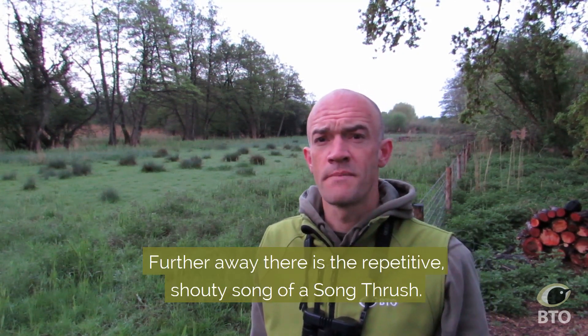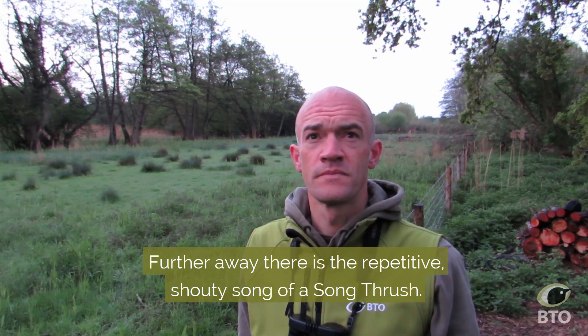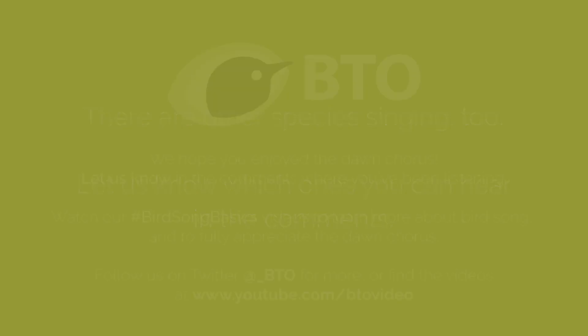Further away there's the repetitive shouty song of a song thrush.